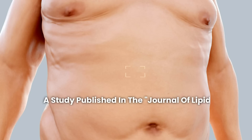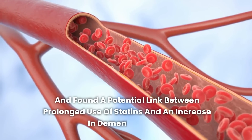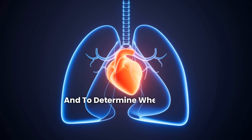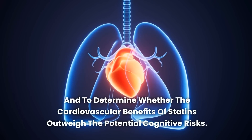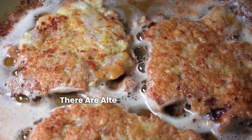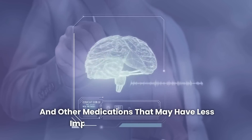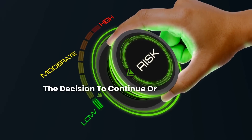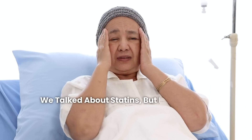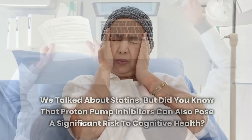A study published in the Journal of Lipid Research analyzed data from thousands of patients and found a potential link between prolonged use of statins and an increase in dementia cases. The researchers highlighted the need for more studies to fully understand this relationship and to determine whether the cardiovascular benefits of statins outweigh the potential cognitive risks. There are alternatives to control cholesterol levels, such as dietary changes, physical exercise, and other medications that may have less impact on cognitive health. The decision to continue or adjust statin therapy should be based on a careful evaluation of the risks and benefits for each individual.